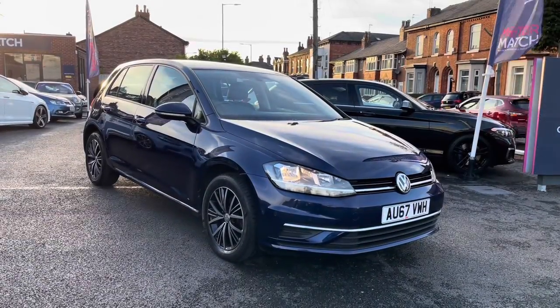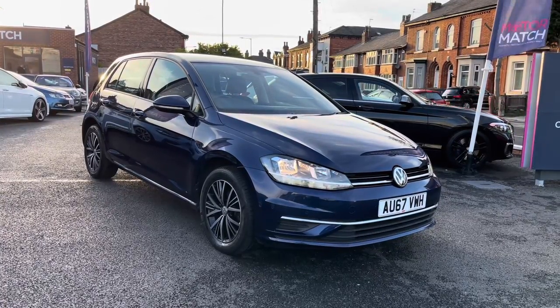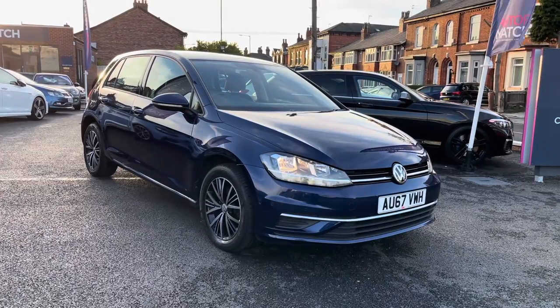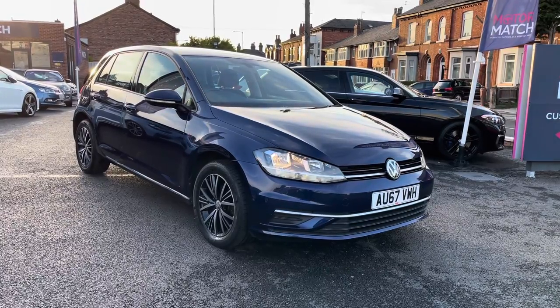Hello and welcome to Motor Match Stockport. My name is Daniel and I'm pleased to present you with this gorgeous Volkswagen Golf SE Nav. It's currently on 38,649 miles and it's finished in the colour night blue metallic. If you'd like any more information please give us a call on 0161 885 0358.